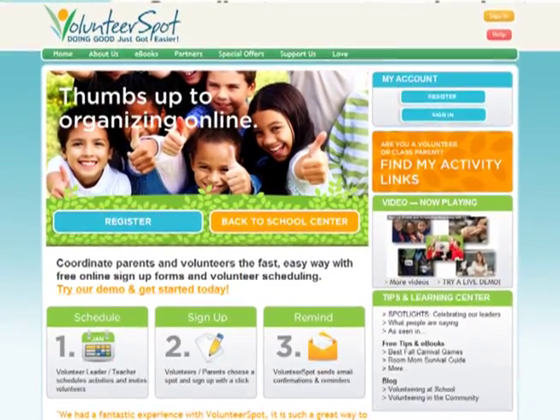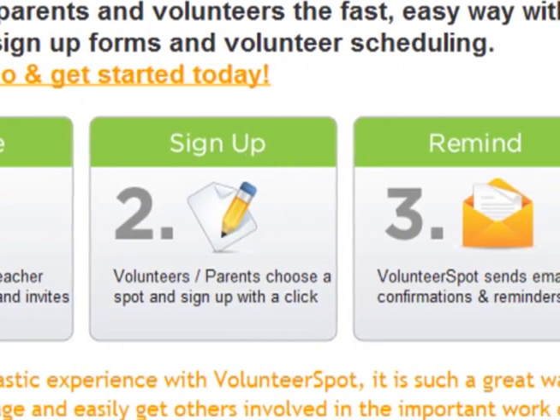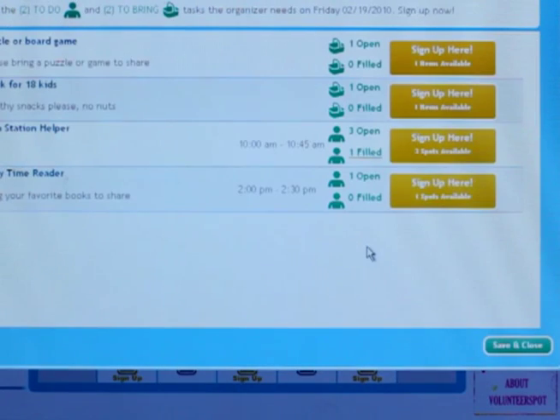What Volunteer Spot does is it makes it easy for anybody to volunteer, because it makes it easy for that teacher or that local volunteer leader, whether it's a parent or a community leader, to ask for help. Volunteer Spot is a very simple online coordination tool that helps any parent or local volunteer leader organize volunteers. Anybody that's faced with a clipboard sign-up sheet or a list of volunteers to get organized can use Volunteer Spot to do it quickly and easily.